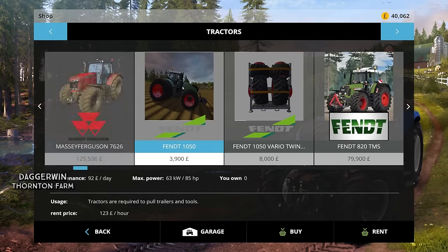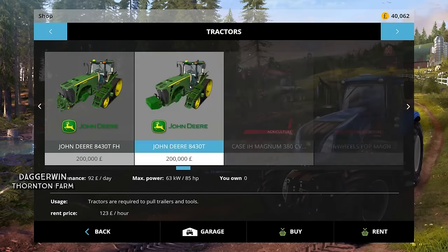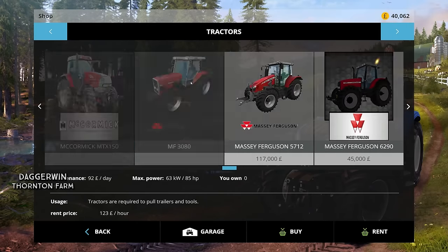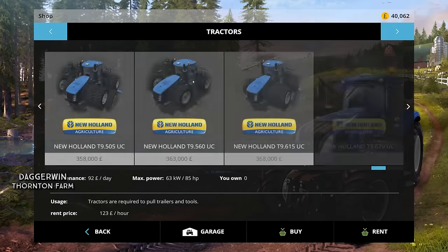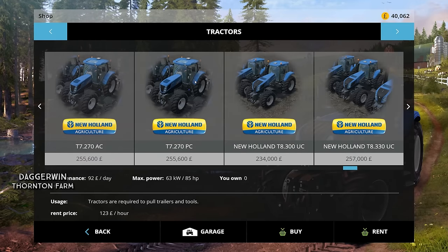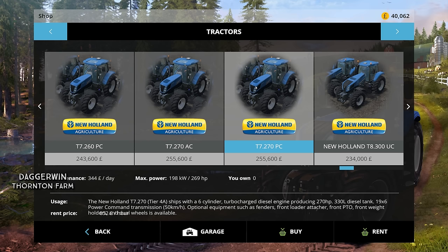I've got a lot of machines here — some I can't use because they're private but others I can. I could go for New Holland but I use them a bit as well. Actually I don't usually use T7s, so that might not be a bad idea. If we rent the T7 270, that might be a good one to go for. It's the one with the power command transmission — this looks good. Let's just rent it for one day and see how much it costs.